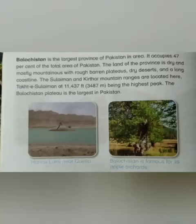Balochistan is the largest province of Pakistan in area. It occupies 47% of the total area of Pakistan. The terrain of the province is dry and mostly mountainous. It is rough, bare plateau, dry desert, and has a long coastline.